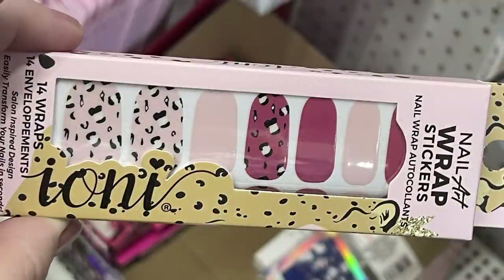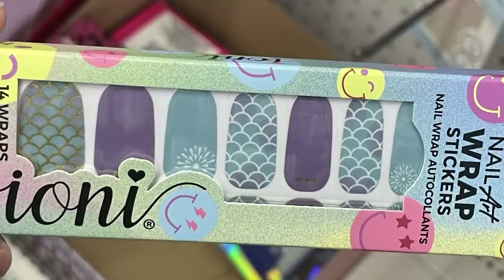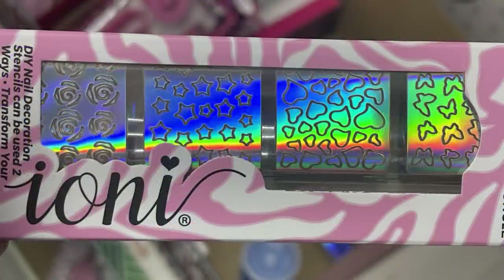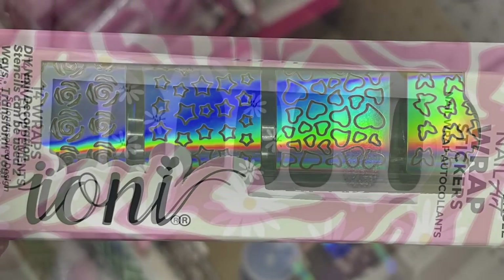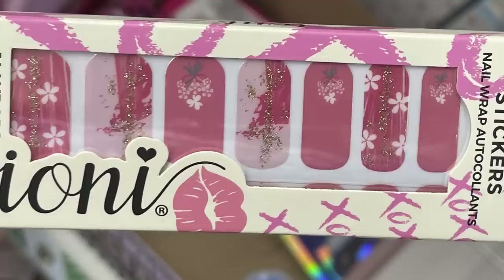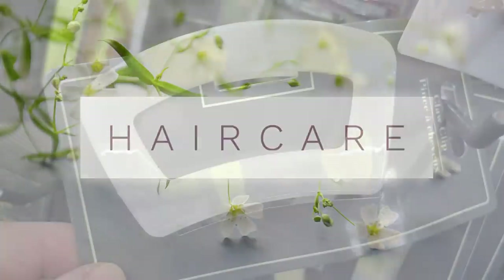They also have nail wrap art with animal print and a mermaid design. There are holographic stickers — one in sage green with daisies and a silver glitter nail, and one in pink and gold glitter.